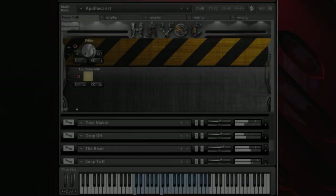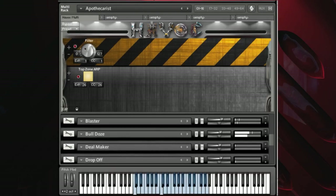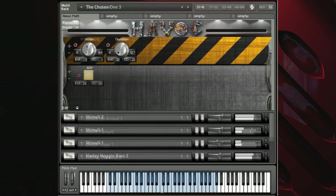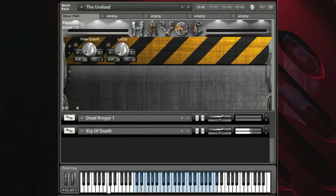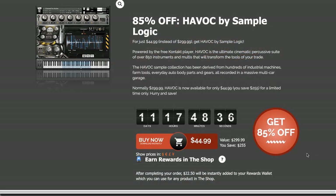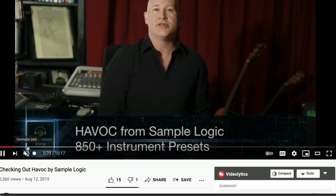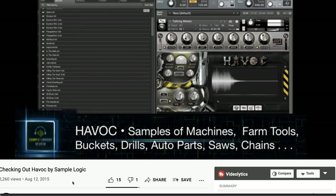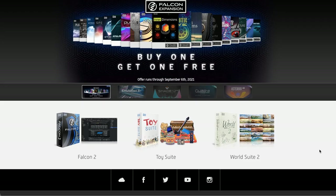Audio Plugin Deals has Sample Logic's Havoc at 85% off. This is a cinematic percussive suite with 850 different instruments and multis. You can grab it now for $44 — normally $299 — for just the next 11 days. If you want to learn more about Havoc, I've got a checking-out video from when it was first released in 2015. I'll include a link to that below.